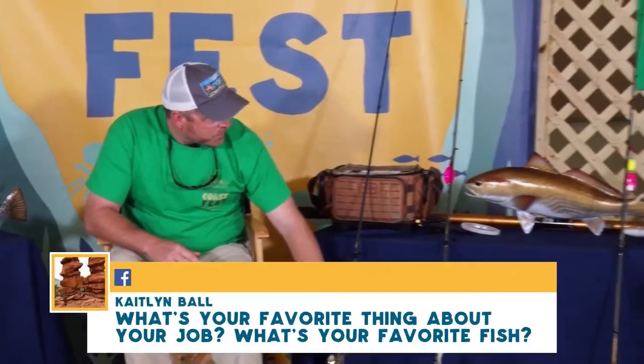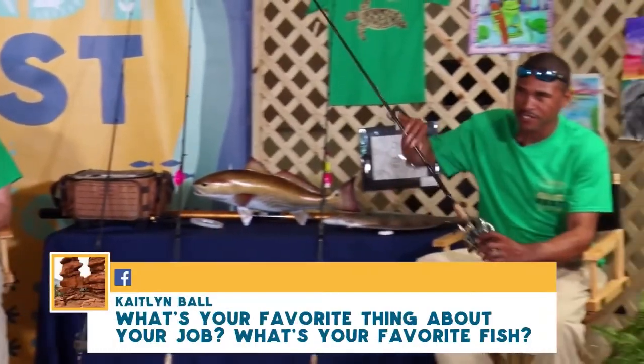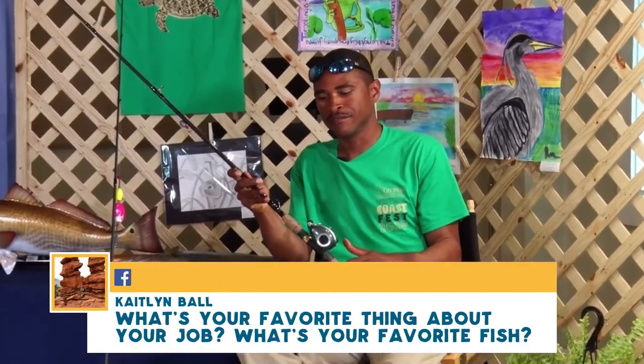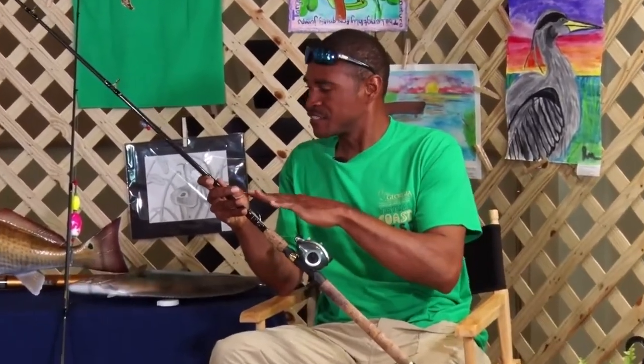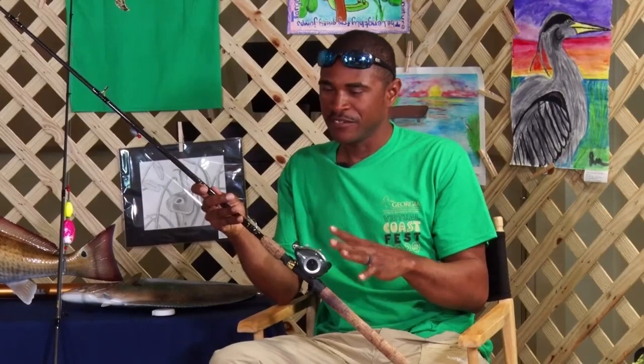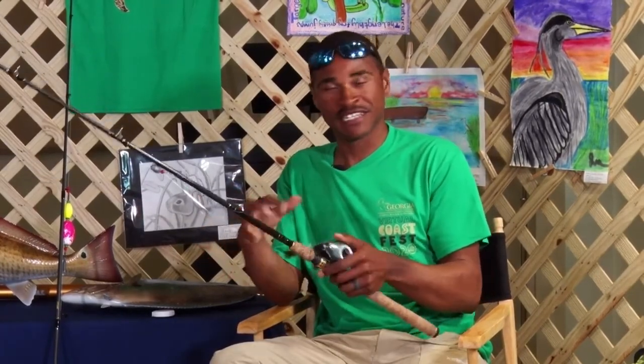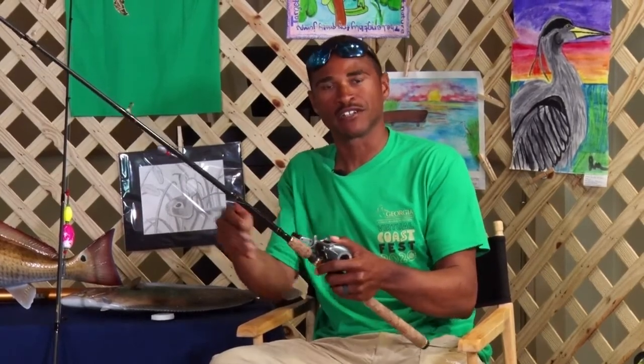Justin, what's your preference? I prefer a baitcasting reel a lot of times for fishing off of piers and anywhere I'm fishing vertically. The same things apply as far as cleaning it, but they're pretty simple — you can use them easily and they're inexpensive to buy, making them a great way to get started.